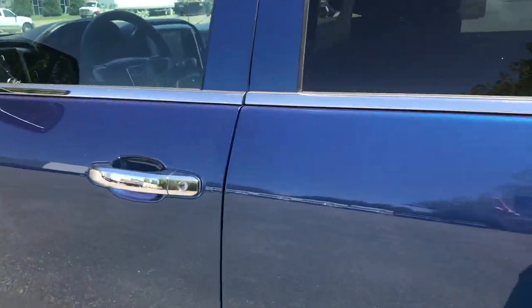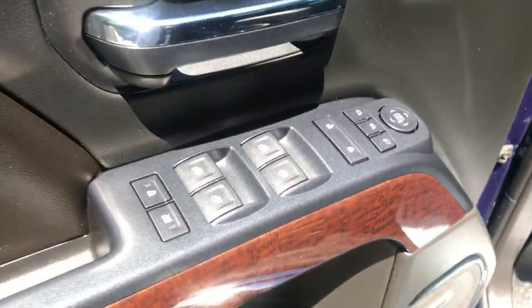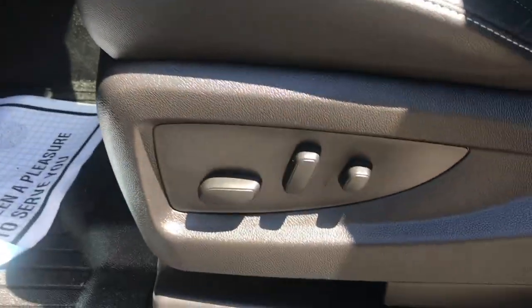Let me take a look at the interior here. You can see you've got your black leather interior, driver door panel here. You've got your power windows, mirrors, and locks. You also got your memory settings for your power driver seat — controls for that are there.